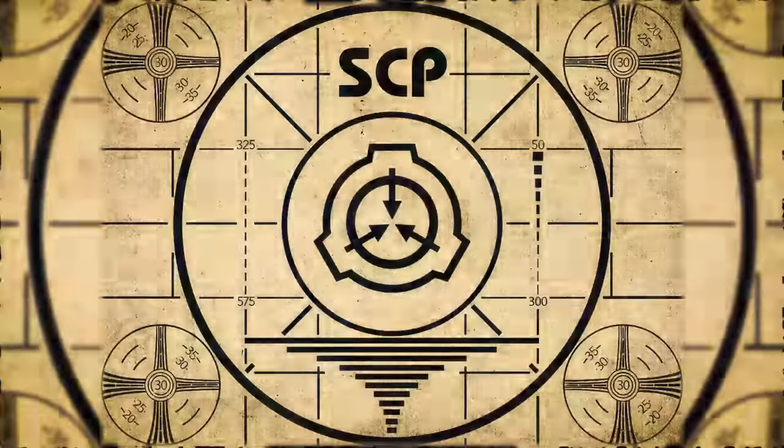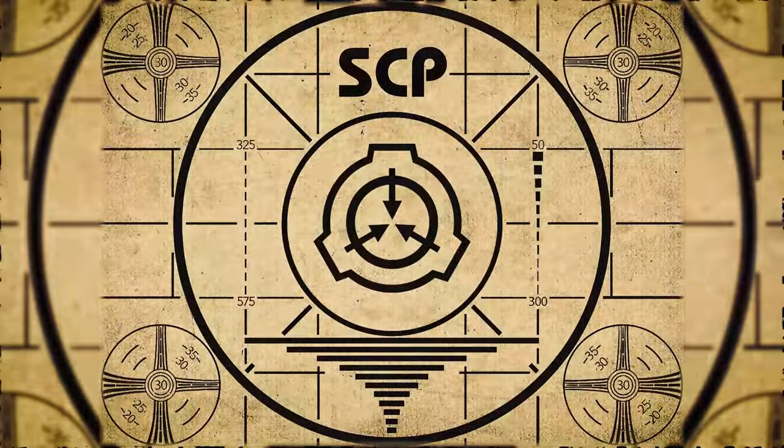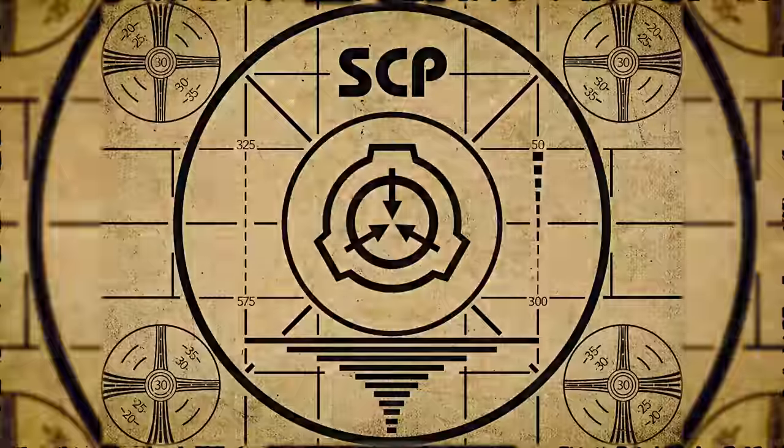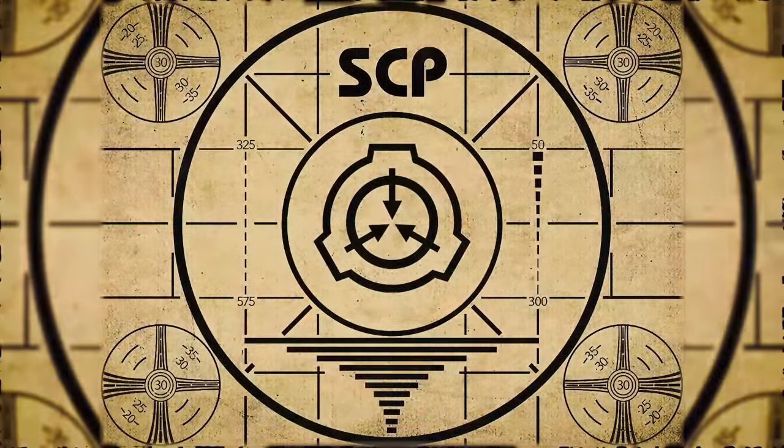Lesson complete. If you missed the previous orientation, go watch SCP-554: The Perfect Murder right now. Or for the complete course, watch this playlist.